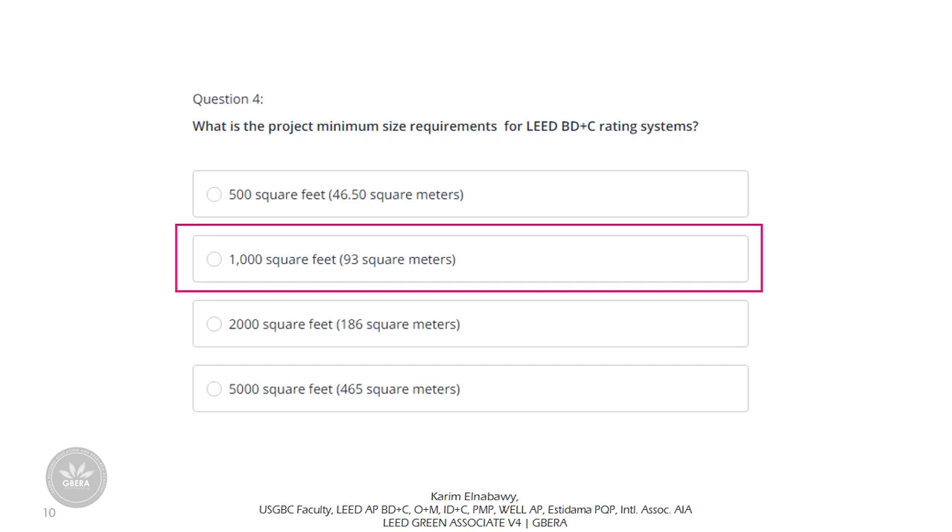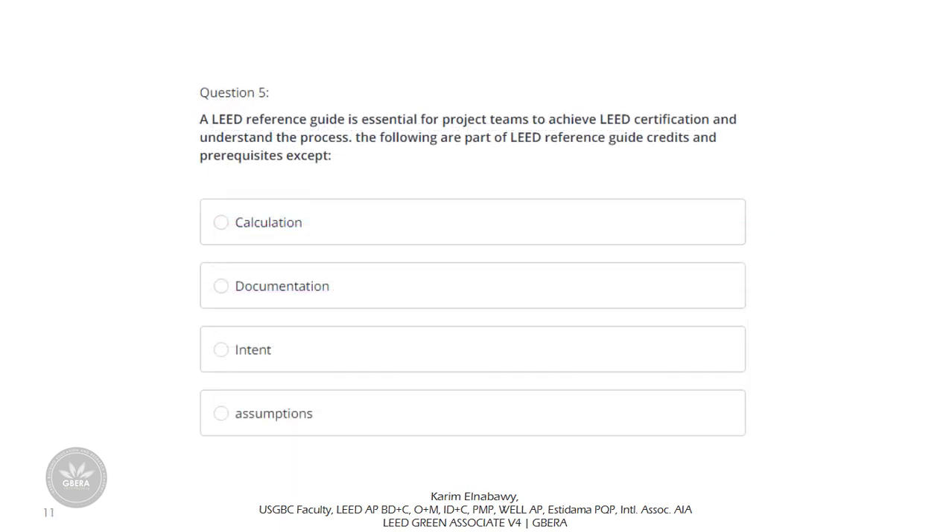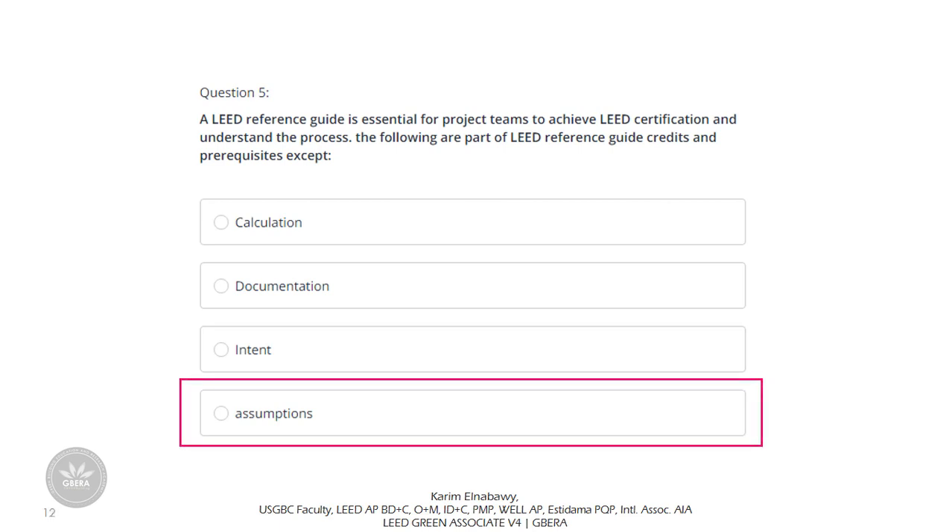Question 5: A LEED reference guide is essential for project teams to achieve LEED certification. The following are part of the LEED reference guide — credits and prerequisites — except calculations. You should also know what is required to be submitted: the intent and the reasoning behind the credit are included, but assumptions alone are not included.